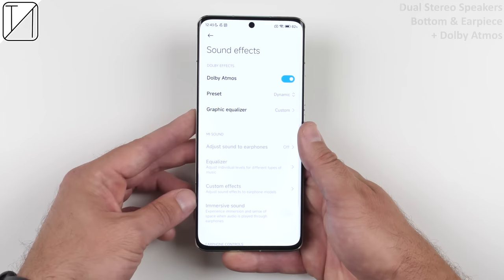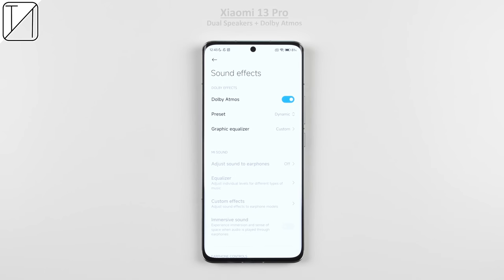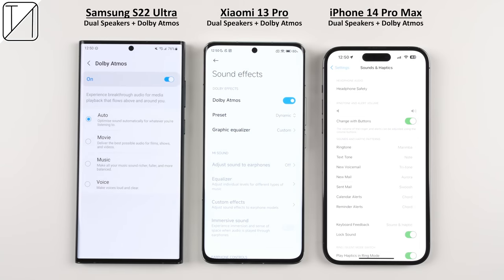We do have those dual stereo speakers paired with Dolby Atmos. Let's see how they stack up against two of the best-sounding smartphones around.